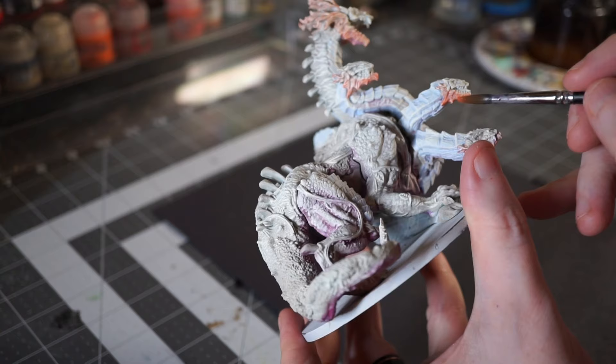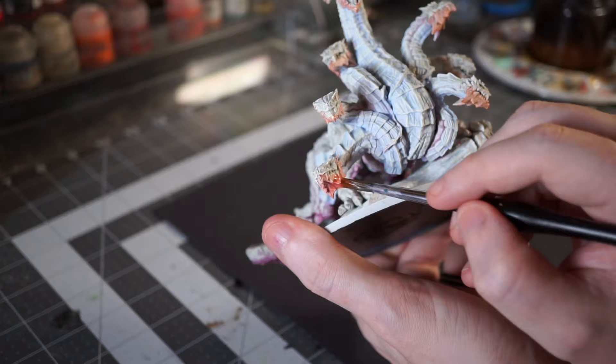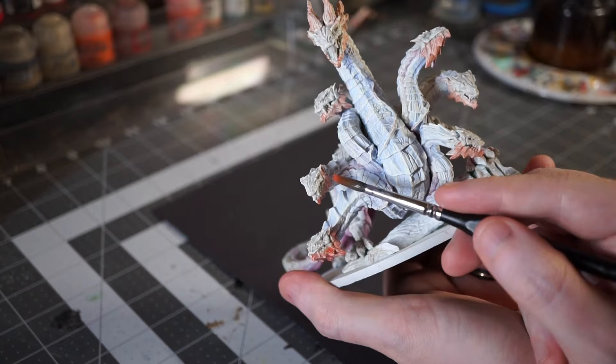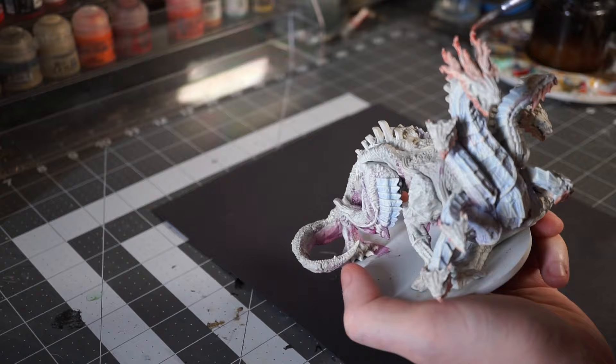Here, I'm using it to add some color to the head frills and jaws of the albino hydra heads. I want the heads to pop and to draw the eye, and adding a spot color is a great way to do that. Over time and layers, the pigment builds up and the color gets more intense, and it allows me to put the most vibrant layers of color on the points of the jaw and the head frills of the main hydra head, drawing the viewer's eye exactly where I want it.